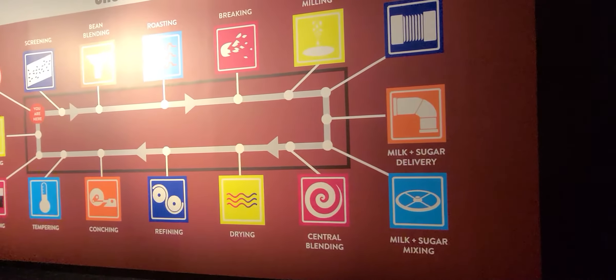It all started with cocoa beans, which are harvested and shipped to us from tropical regions around the world. We send the cocoa beans to large cleaning machines that screen and thoroughly remove unwanted parts like pulp and bits of cacao. Our cocoa experts carefully select, sort, and combine beans from various countries in precise amounts to achieve that unique and consistent Hershey's flavor.